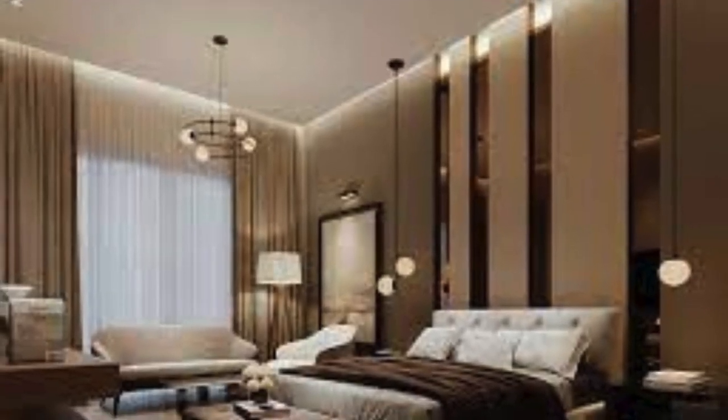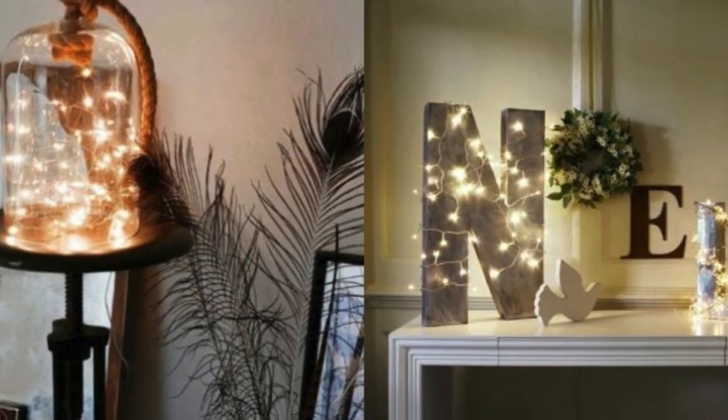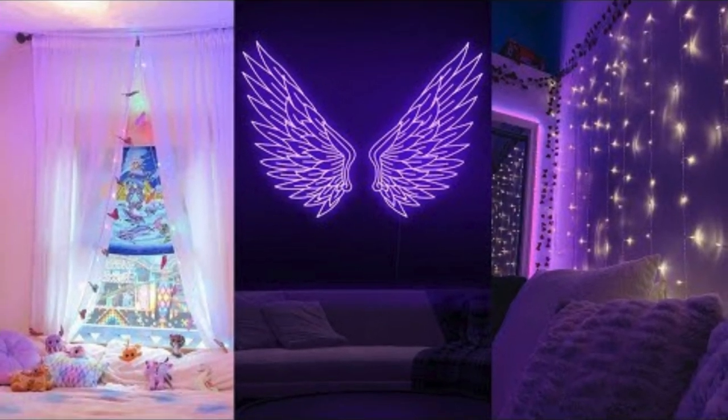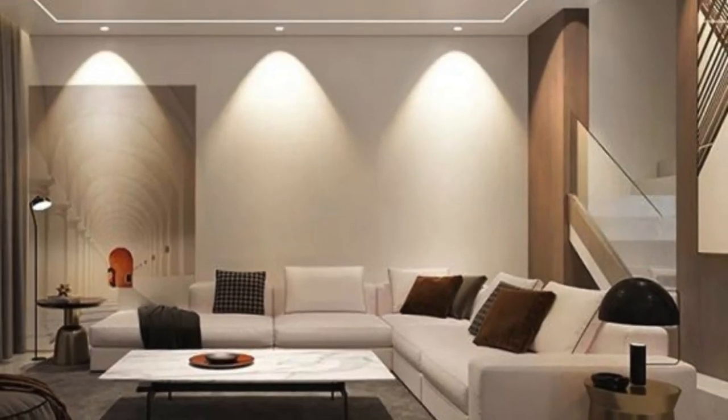The lighting orchestration extends beyond the conventional, incorporating technology and creativity into a harmonious symphony. Smart mirrors embedded with LED strips add a touch of modern sophistication, providing not just functional illumination but also a glamorous aesthetic for morning routines or evening preparations. A constellation of twinkling fairy lights suspended from the ceiling creates an enchanting celestial illusion, turning the room into a haven under the night sky.